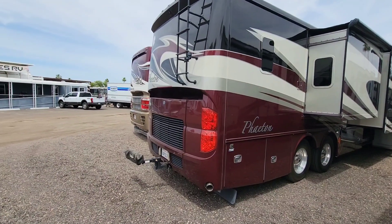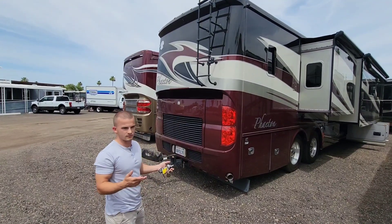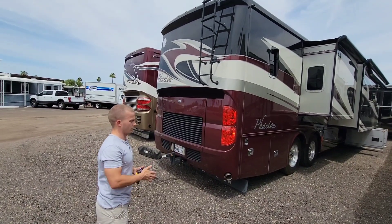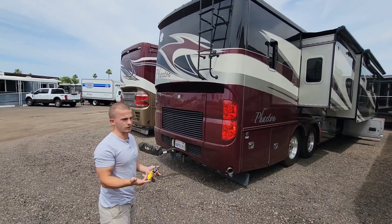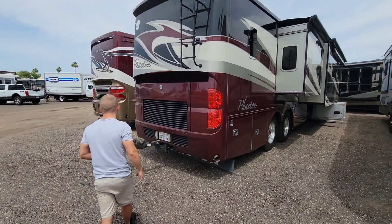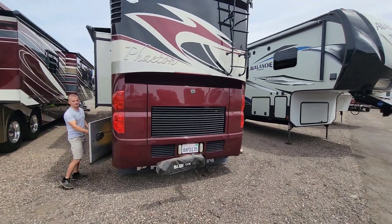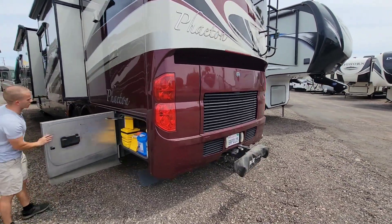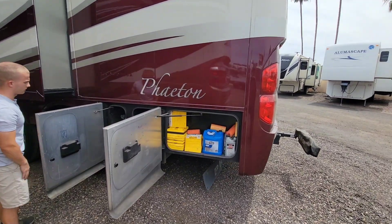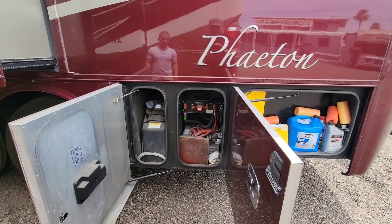We do have a Blue Ox hitch on the back, just FYI. A lot of times customers will leave those behind. We can't tell you that you can use it because it's been used — can't recommend it — but there is a Blue Ox hitch with the coach. They also left a bunch of other stuff you can use, as well as service records. Blue Ox hitches usually aren't too crazy expensive, so you could definitely just get a new one. They're not anything outrageous — you can actually buy them on Amazon.